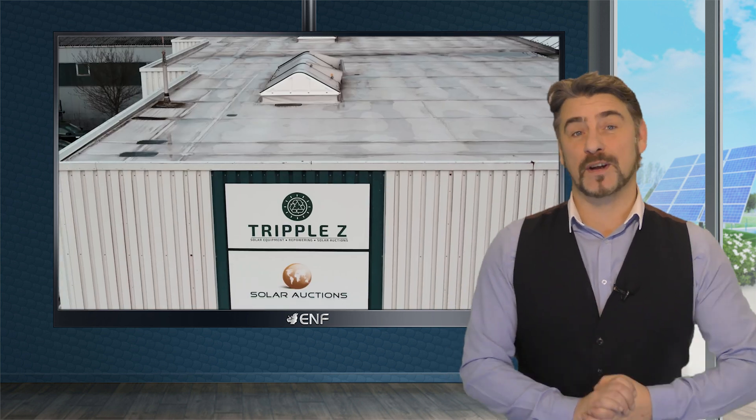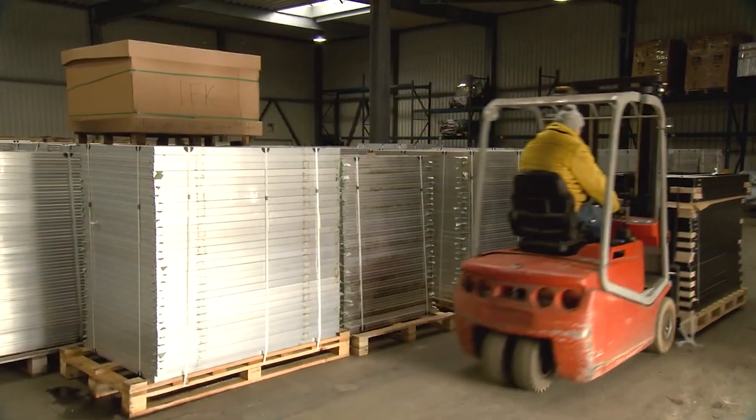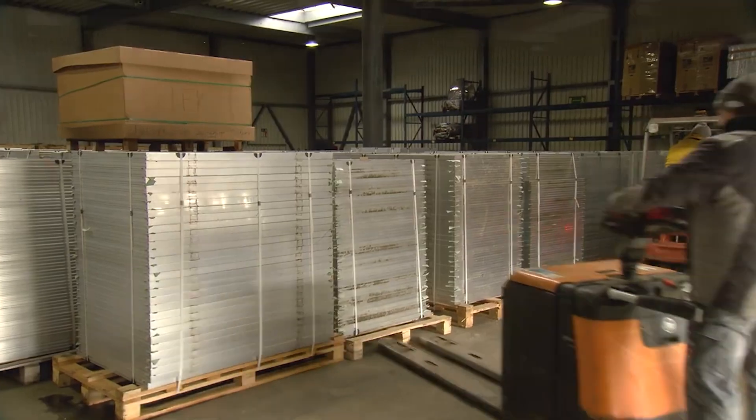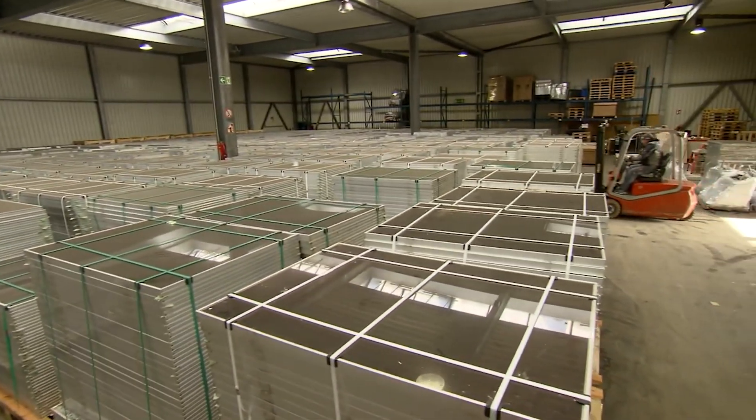As the world's first professional auction platform that specializes in photovoltaic equipment, and having a massive storage volume of 5,000 square meters, Solar Auctions can offer solar modules and other renewable energy products at reasonable prices.